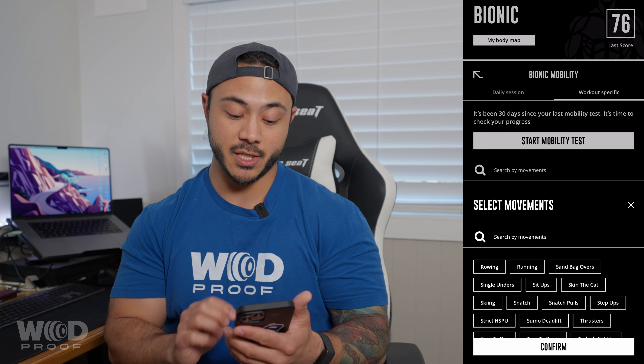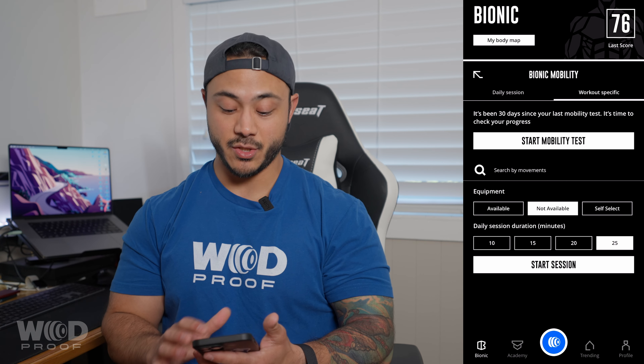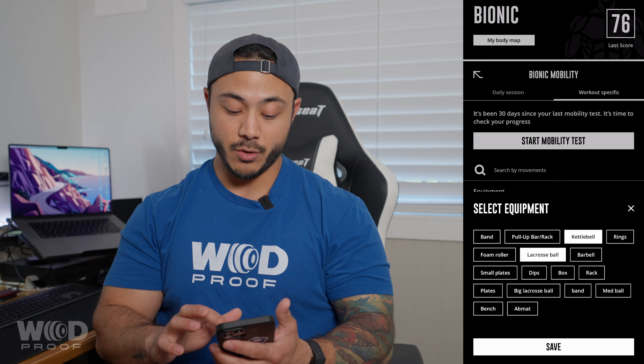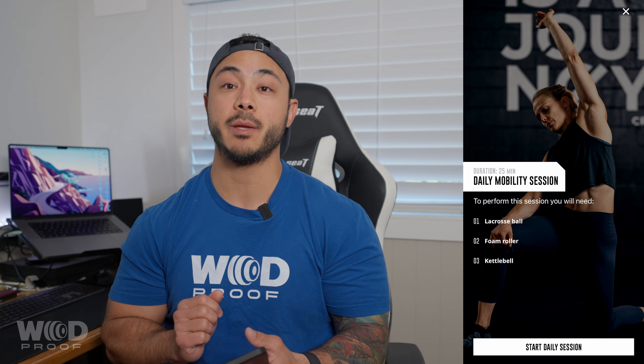Select the duration of time that you have for your session and if you have any equipment available. In both the daily and workout specific sections you can select what equipment you have available to use for your mobility — self-select from all the different types of equipment, choose none, or let it run with everything available. Wad Proof will then customize a mobility protocol for your workout that day.